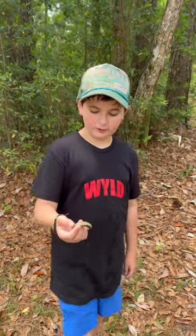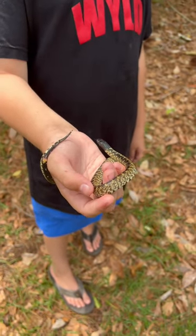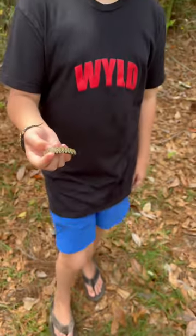Hello everyone, this is Outdoors of Jay. I'm holding a desert king snake right here. You can see he's very pretty. He's small and can get to four feet.